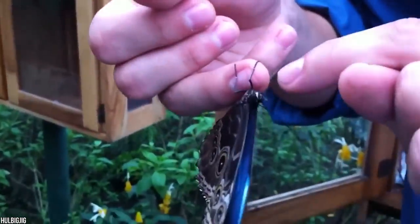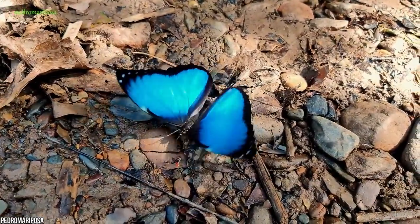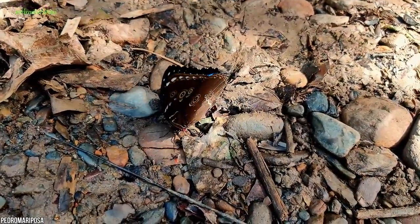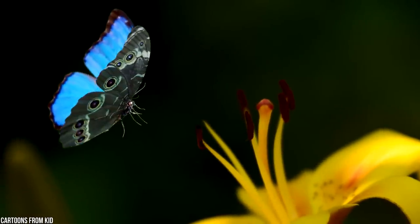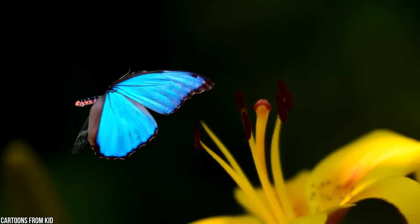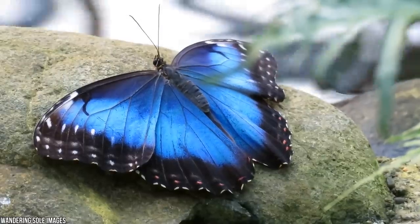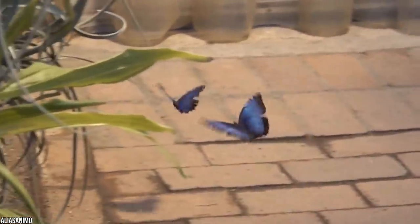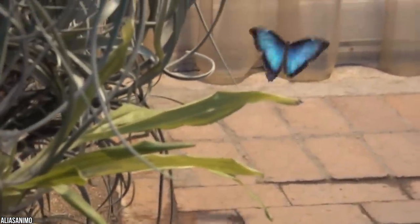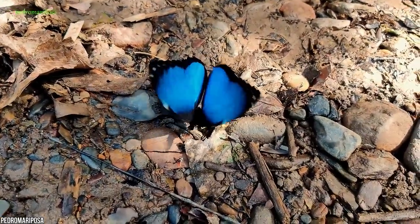If a predator should come too close, the blue morpho has a couple more tricks under its wings. They can release a foul odor to repel their enemies, and if that doesn't work, they use a flashing defense while flying away — flashing between blue and brown, their color-changing wings make them impossible to follow amongst the foliage of a rainforest. It's this death-defying display that earned them the name 'morpho,' which means 'to change shape.' Turns out we've really been underestimating butterflies all these years.